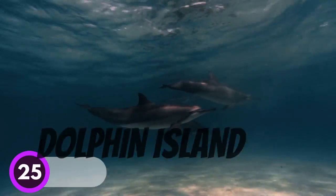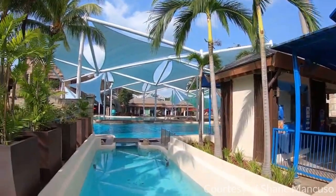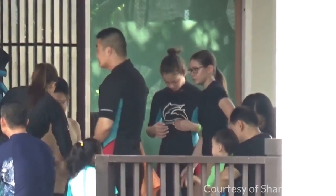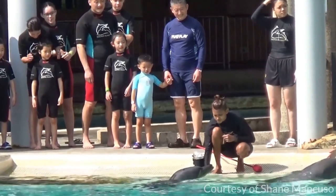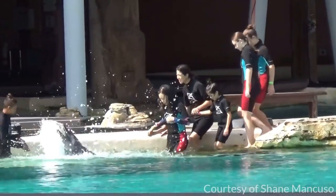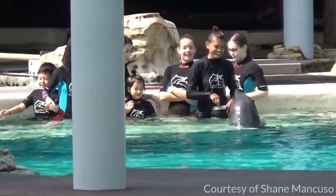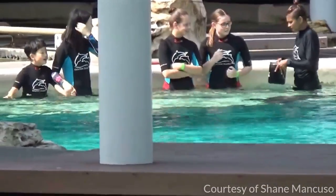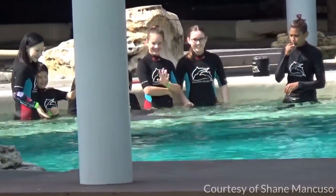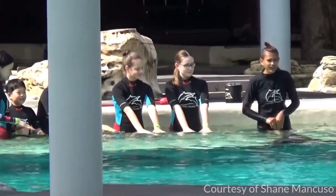Number 25: Dolphin Island. Dolphin Island is a unique attraction where you can get up close and personal with dolphins. The island offers a variety of dolphin-related activities, such as swimming with dolphins, feeding dolphins, and more. This is a great place to learn about these amazing creatures and see them up close. The admission fee for Dolphin Island includes access to all of the attractions on the island, making it a great value for a day in Singapore.